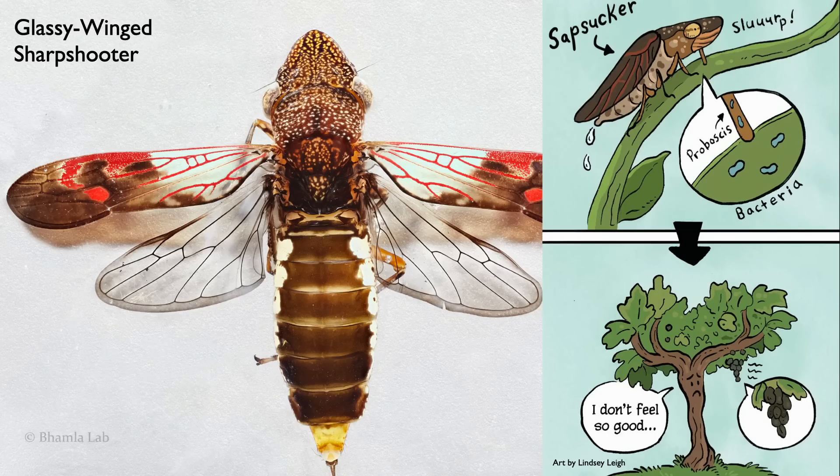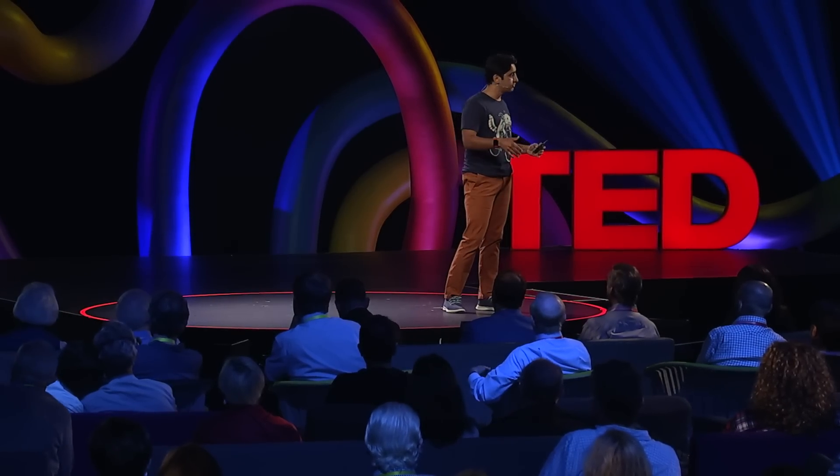This insect specializes in feeding on xylem fluid from plants. It's a sapsucker, but I think of it as a plant's mosquito. And just as a mosquito sucks your blood and leaves behind a parting gift, so do these sharpshooters — they spread bacteria into plants, causing devastating and deadly diseases in plants, killing them. This is a huge problem in agriculture, including here in California, where they cause millions of dollars in damage to vineyards.